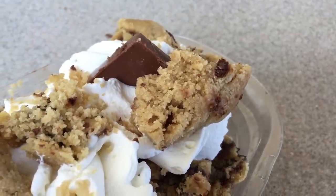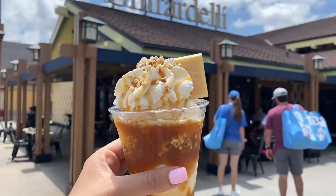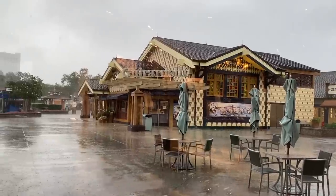But Ghirardelli is the stop you're going to want to make for a reliable and satisfying ice cream sundae for the ages. Just follow your nose — that sweet smell will guide you home. Now remember, this place gets crowded and there isn't much seating, so try to go when it first opens.